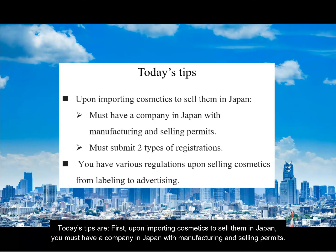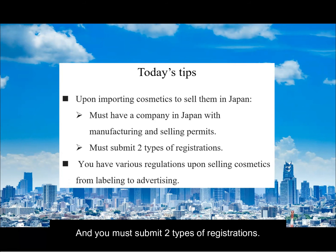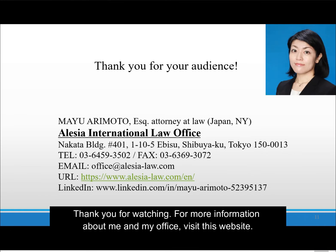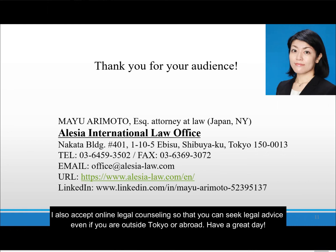Today's tips are: First, upon importing cosmetics to sell them in Japan, you must have a company in Japan with manufacturing and selling permits, and you must submit two types of registrations. Secondly, be advised that you must comply with various regulations upon selling cosmetics, from labeling to advertising. Thank you for watching. For more information about me and my office, visit this website. I also accept online legal counseling, so that you can seek legal advice even if you are outside Tokyo or abroad. Have a great day.